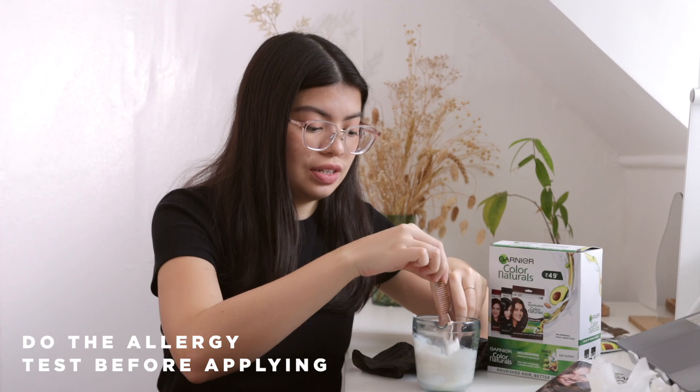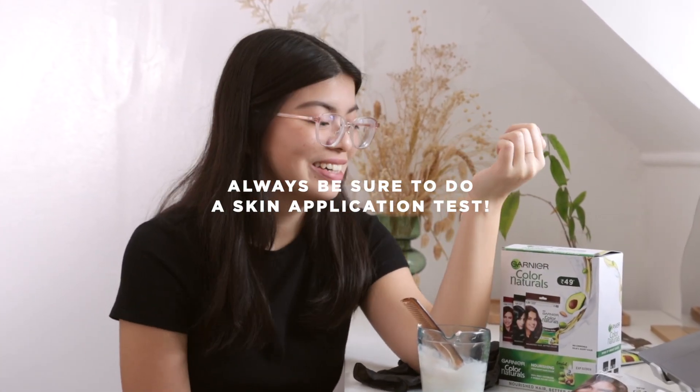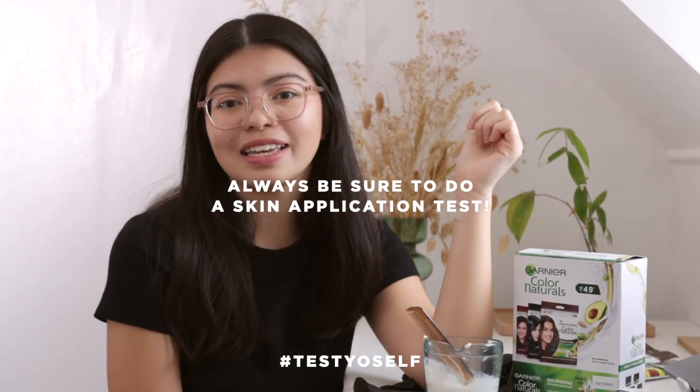Before actually applying it on your hair, you should take the skin application test just to make sure that there's no bad reaction or allergic reaction. So let's get started.